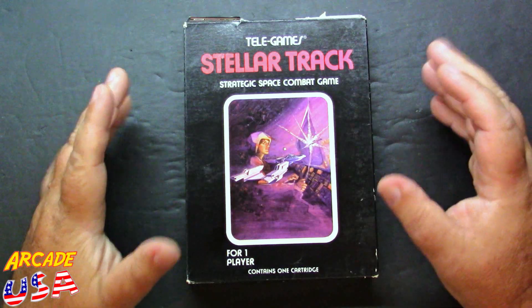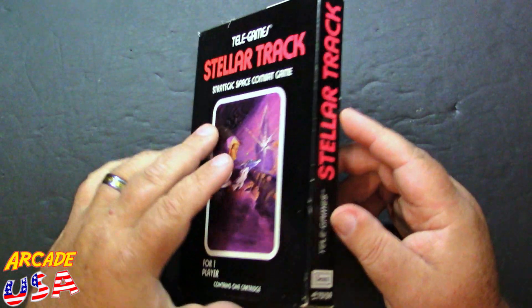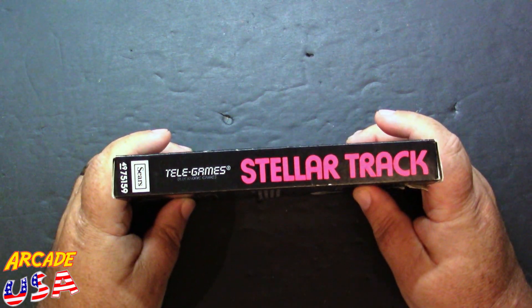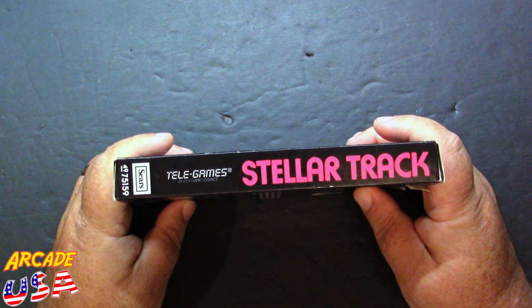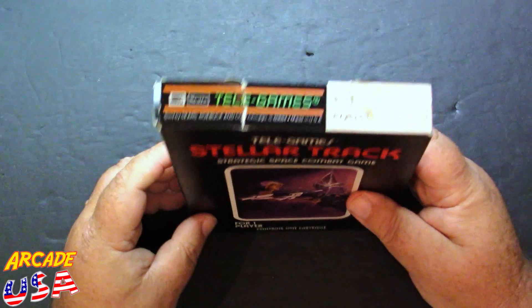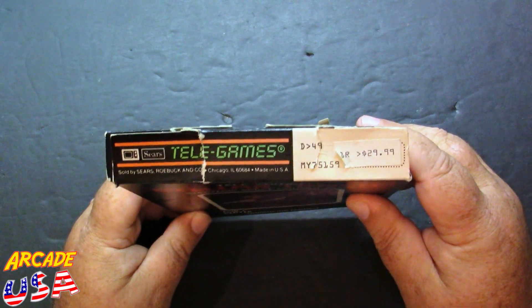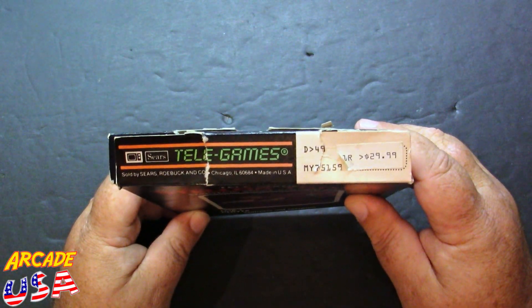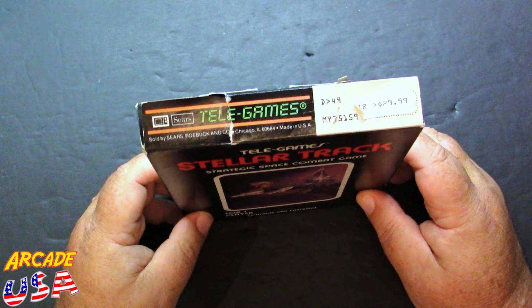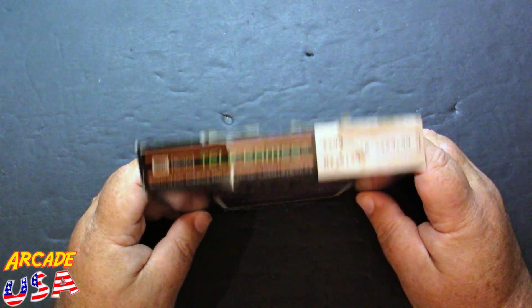Plain black box — typical Sears Telegames. Has a nice little red font on the side that tells you what it is: Stellar Trek, item number 49.75.159 Sears. And on top, it still has the original price sticker: $29.99, back in the 80s. In 2023 dollars, it's over 100 bucks — so it was a very expensive game.